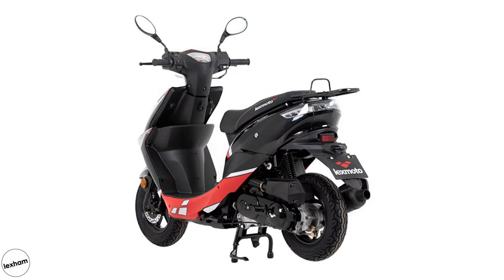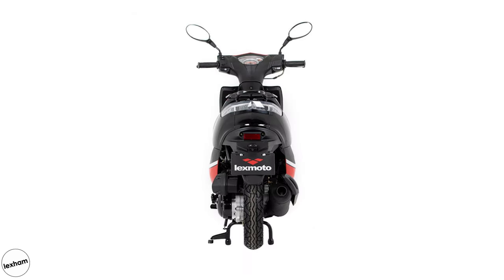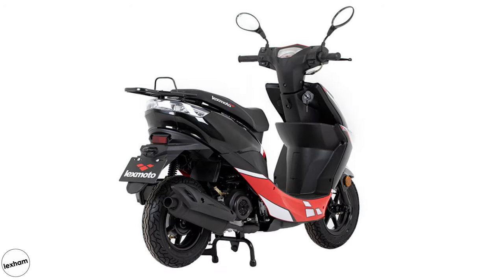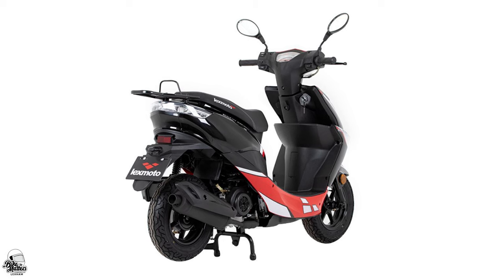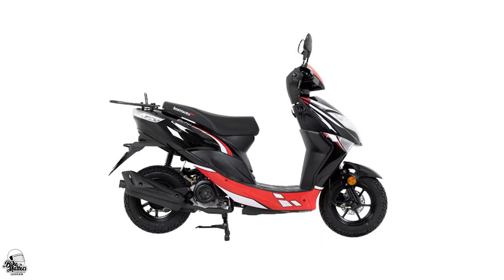That low price makes this a great option for those on a tighter budget, or anyone looking for an alternative to being packed in like a sardine on the tube. Overall, the LexMoto Echo offers a good level of spec for a low price, and that's why this big seller is well deserving of a place on our list.